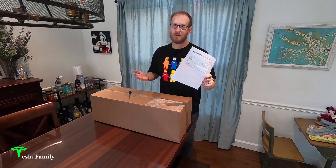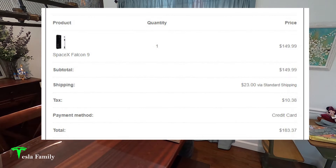Here's the packing slip — just so you know, I paid $183 for this rocket, which I believe is Estes' most expensive model rocket ever. It was $149.99 for the rocket plus $22 in shipping — and when this box showed up I can see why — and then around $10 in tax.